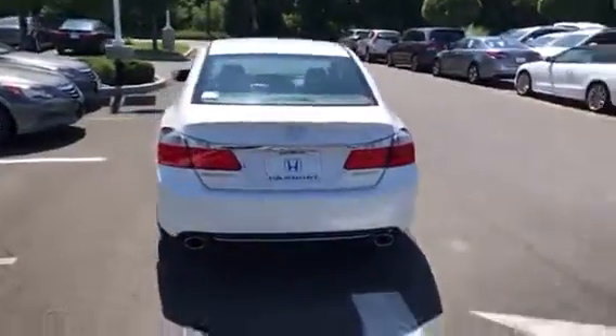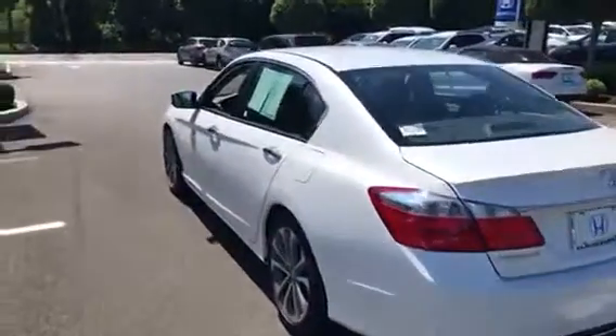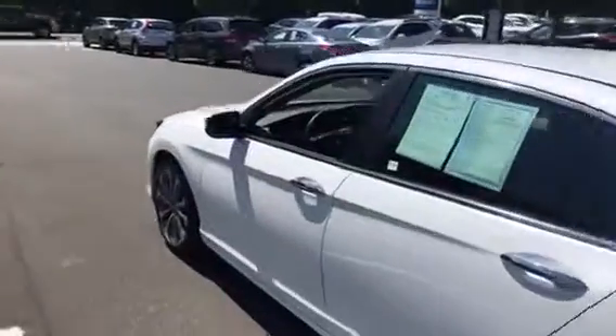I have a Quartz Sport and I love it. It is gorgeous with the white exterior and black interior. Beautiful car.